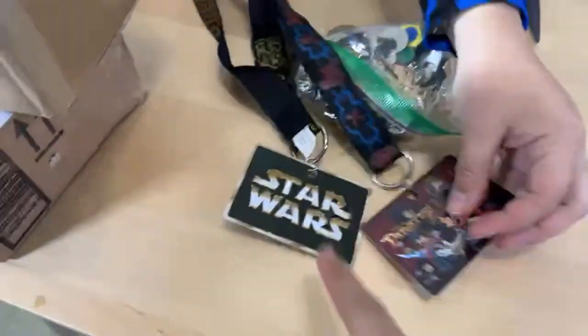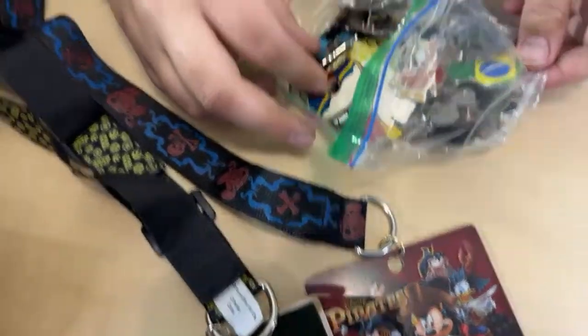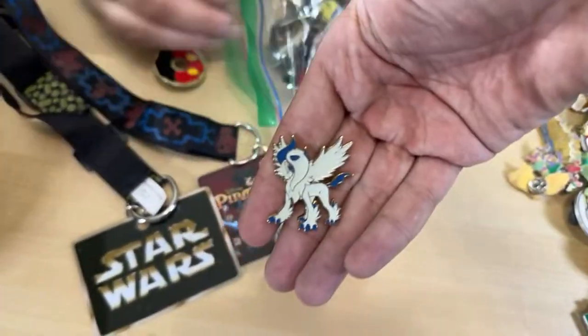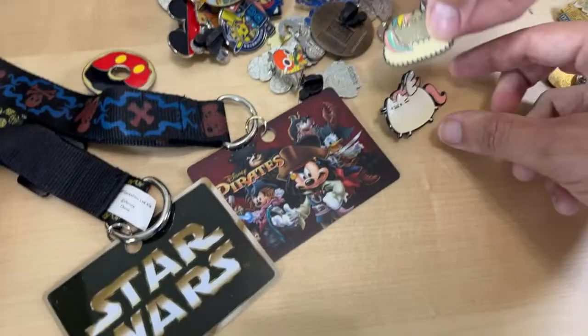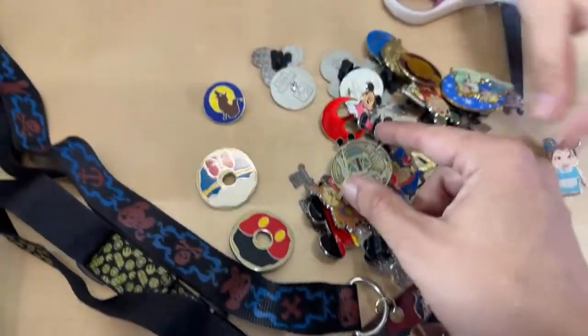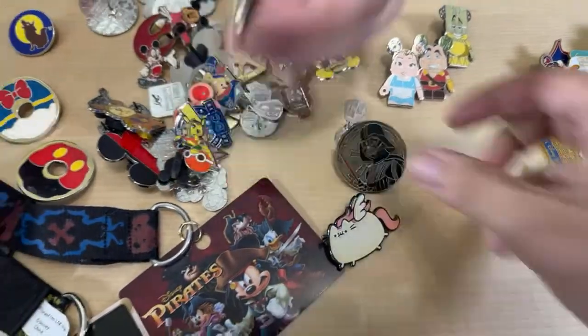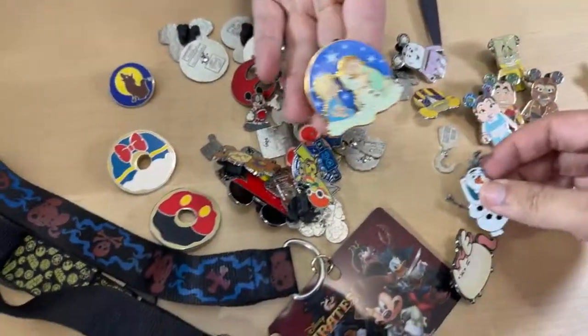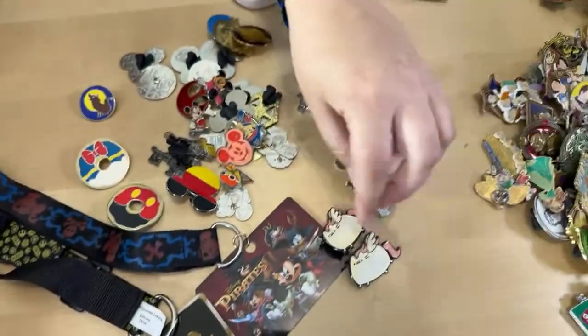We got some lanyards — a Star Wars one and a Pirates one! And I see a Pokémon pin on top, though I don't see a backing on it. There's some things that aren't backed... oh it's an Absol, I think! Keeper pile right there. Oh my goodness, look at the kitties! And these Star Wars ones are all cool — the Vinyl Mations go together. If I don't have this one, it's going in the keeper pile.